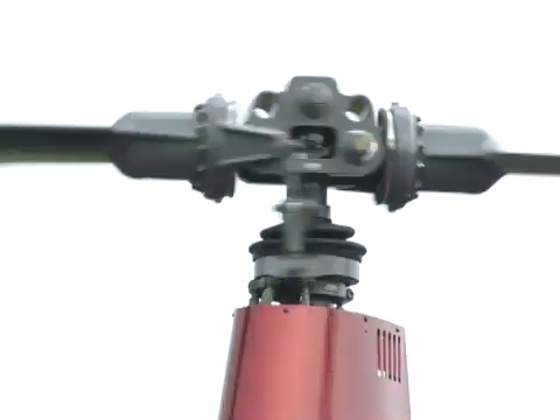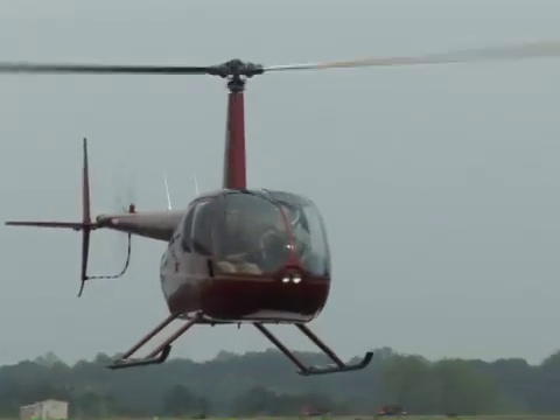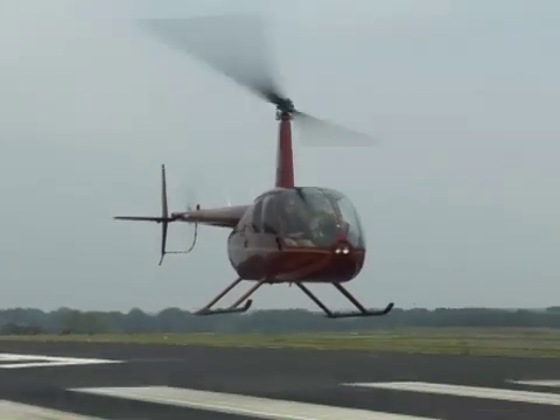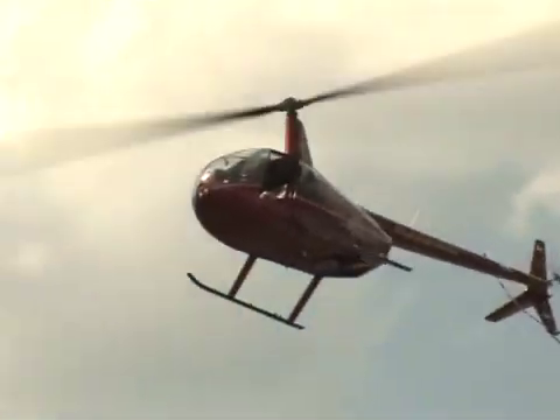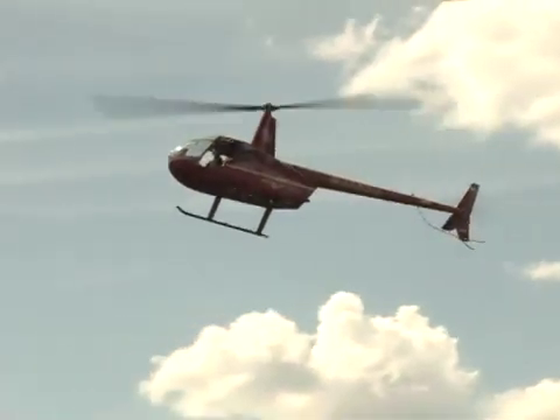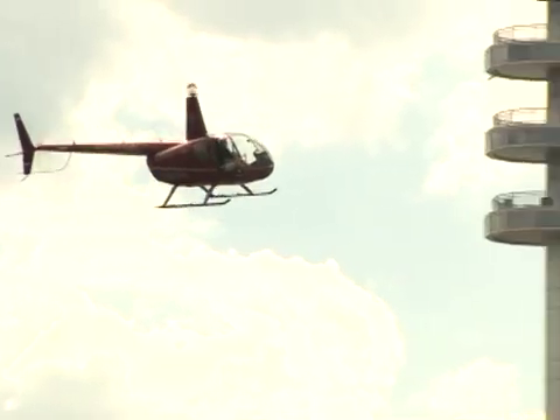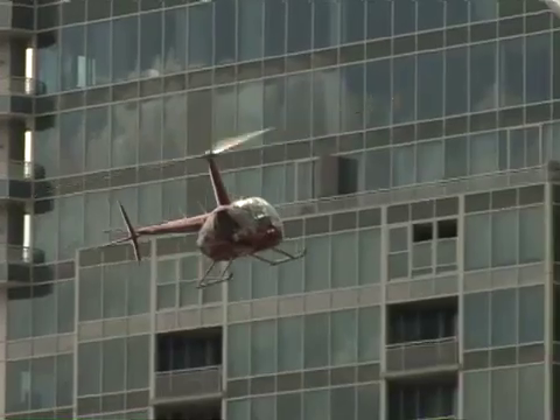The main rotor of the R44 is 33 feet in diameter and it's driven by a piston engine that generates about 200 horsepower. It can fly at 130 miles per hour and burns gas at a rate of 15 gallons per hour, meaning it can fly for about two hours on its main tank.